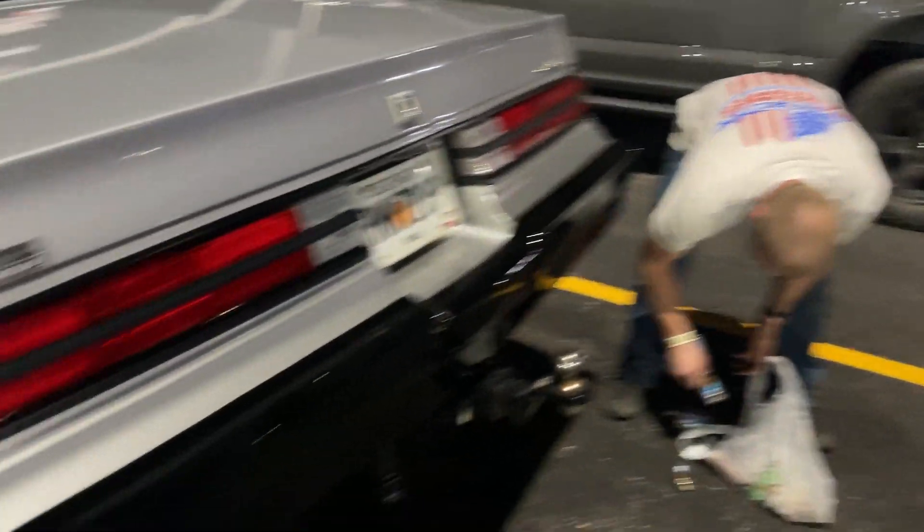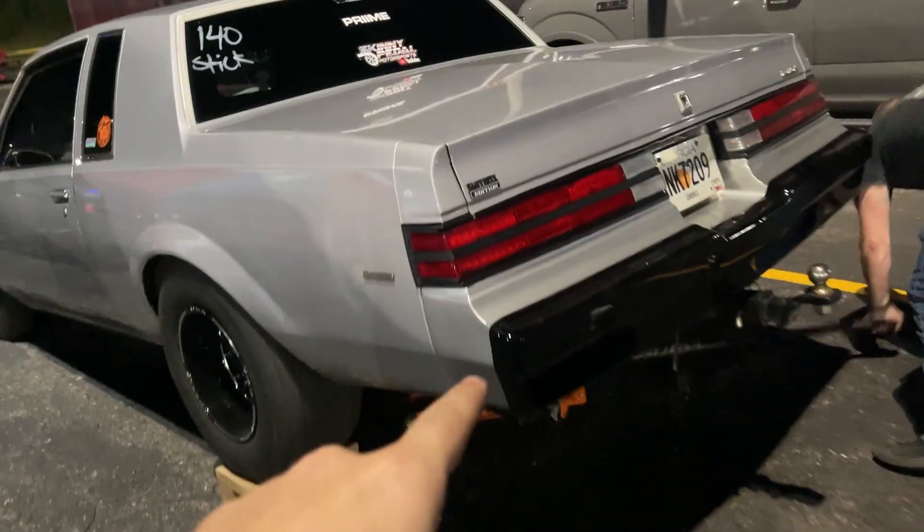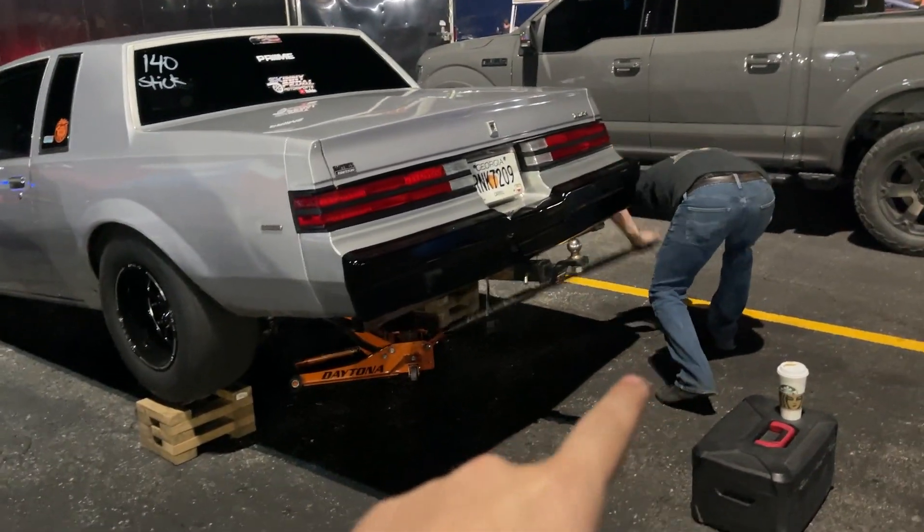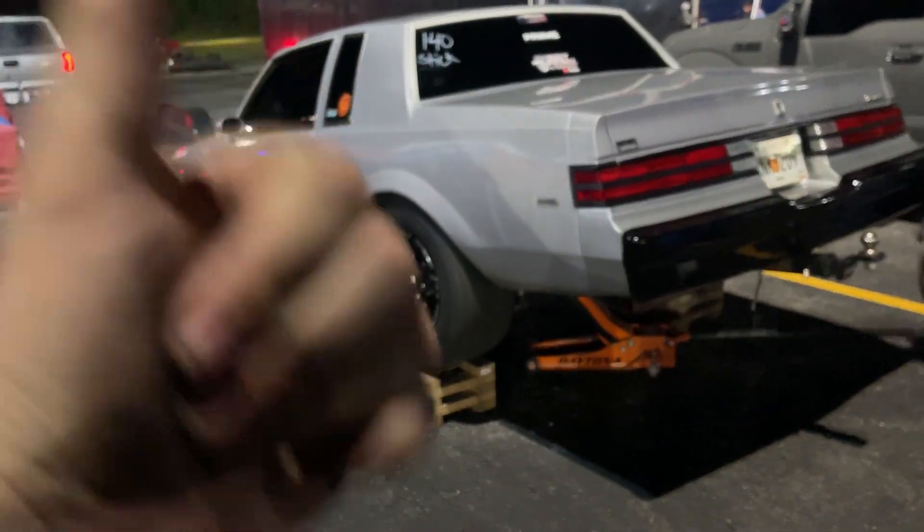We couldn't find a bolt here, so we're gonna hop to the store and go to Advance and pick up a bolt. Well, we picked up the parts, got it fixed — two new bolts, two holes in the tank straps. She's good to go. That was my goof — I probably stripped the bolts out. So we're about to get this thing back in the lanes and go racing.